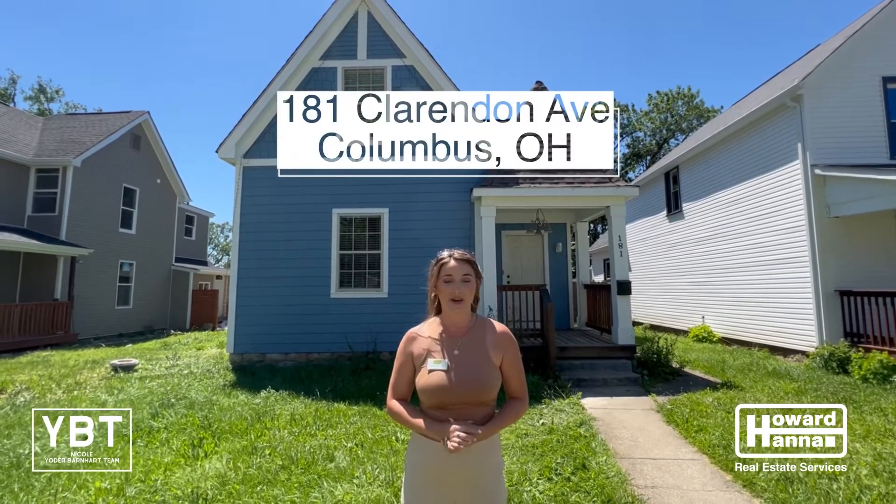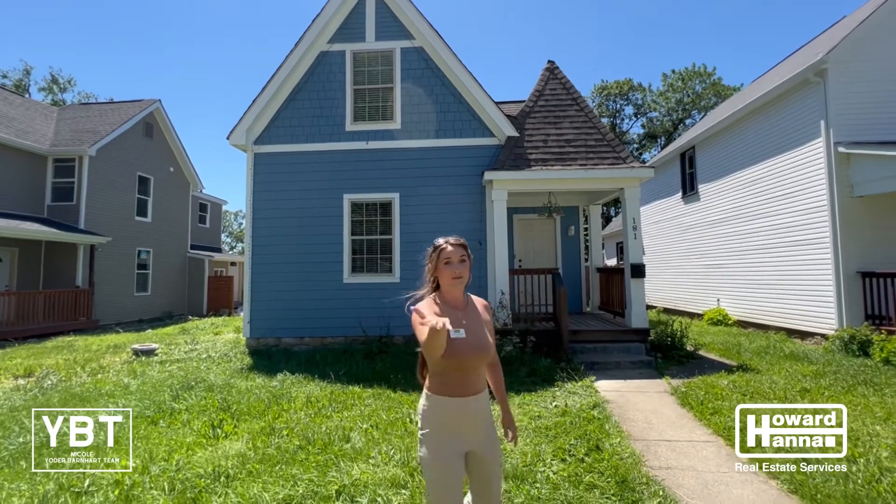Hi everybody! Welcome to 181 Clarendon Avenue. You're going to love this newly updated home which is three bedroom, two and a half baths, and the hardwood floors are gorgeous. Come check it out.